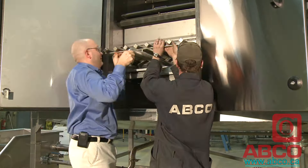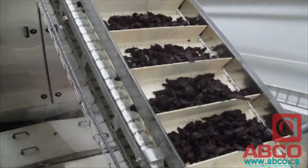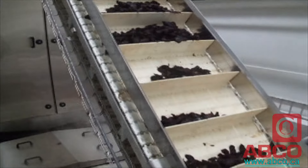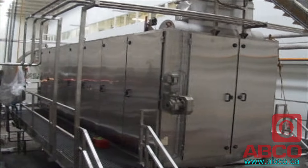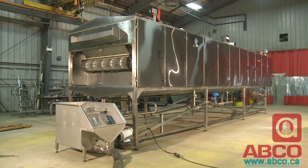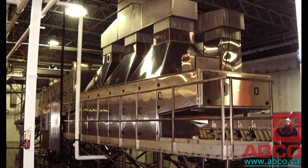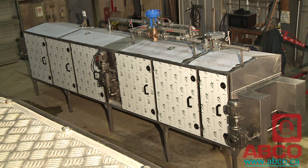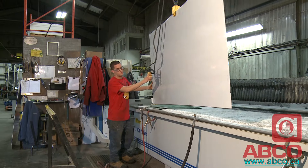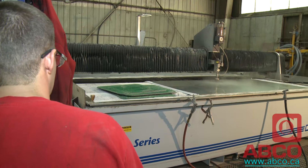You can be assured your ABCO equipment will perform reliably and flawlessly for years to come. ABCO Industries has the expertise to customize designs for vegetable blanchers, dry product rehydrators, evaporative or hydro coolers, and seafood steam cookers. We can engineer and manufacture any other processing equipment to your exact specifications.